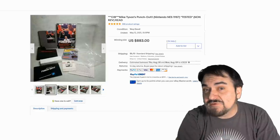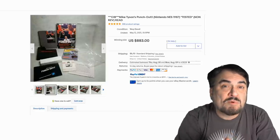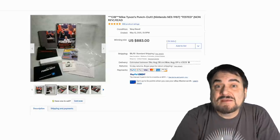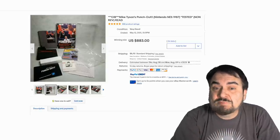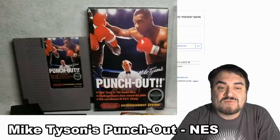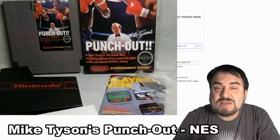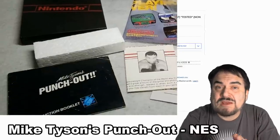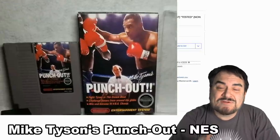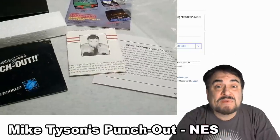If you wait around to the very end after the credits of the video, I've got a couple bonus ones out there for you to look for as well. Now this is an NES game here — this is Mike Tyson's Punch-Out. It says CIB, which is Complete In Box, if you didn't know — all the inserts, the paperwork, everything, even the plastic bag that was inside of the box. And as you see, it sold for $883 with many, many bids.